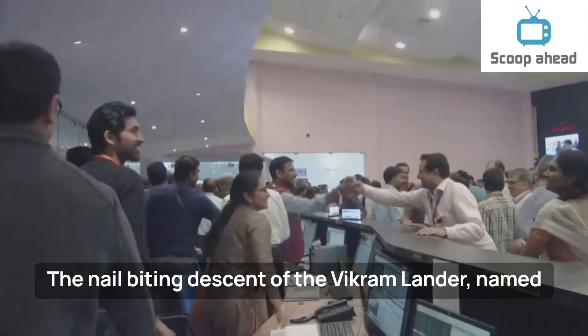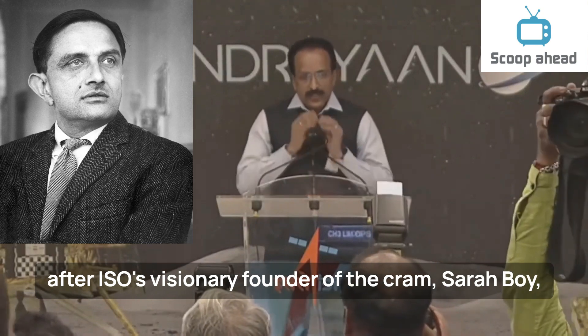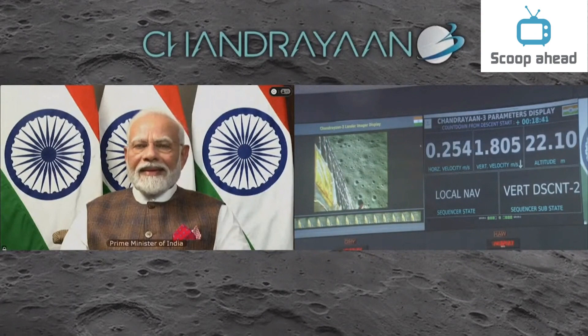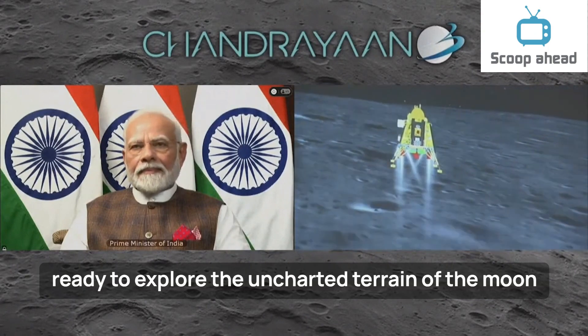The nail-biting descent of the Vikram lander, named after ISRO's visionary founder Vikram Sarabhai, was a testament to human ingenuity and perseverance. The Pragyan rover, released from Vikram's embrace, is ready to explore the uncharted terrain of the Moon's surface.